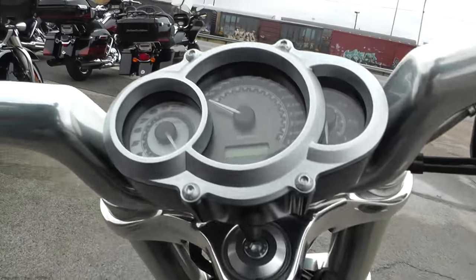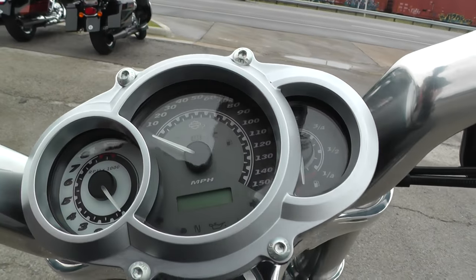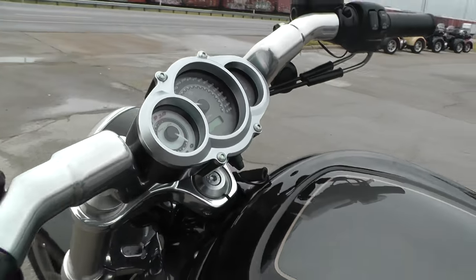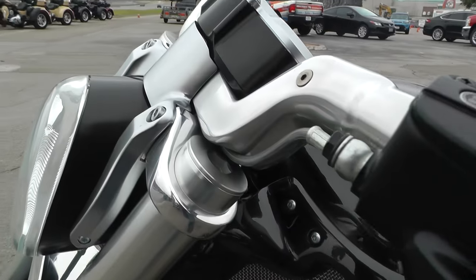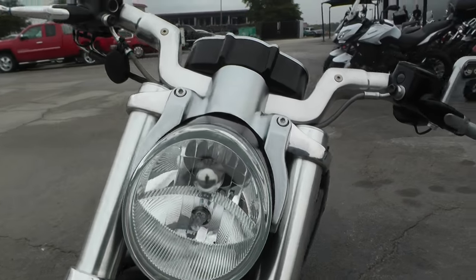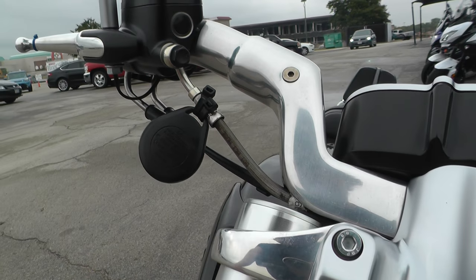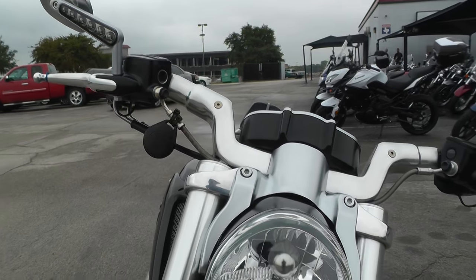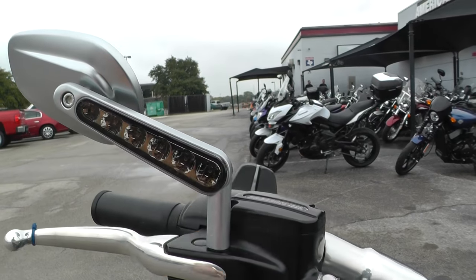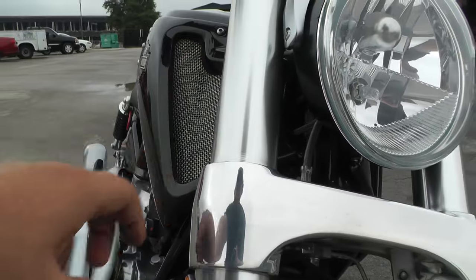I also like the gauge setup on the V-Rod — the three semi-circles right here. Got your tachometer, speedometer, fuel gauge, and all your indicator lights. Just a real nice, neat package. This one's got the stainless steel braided clutch and brake lines. I think it's also got the factory Harley-Davidson security system — that's why you have the fob zip-tied up here so we can ride it around. It's also got the turn signals integrated into the mirrors, LEDs.